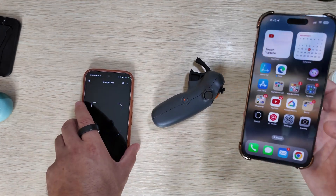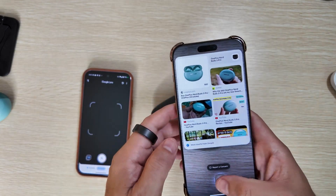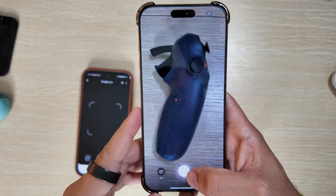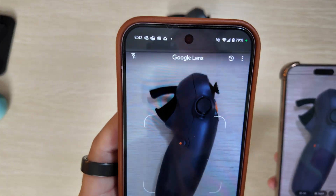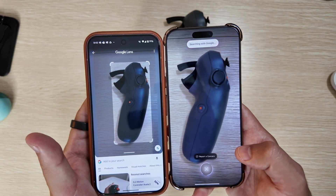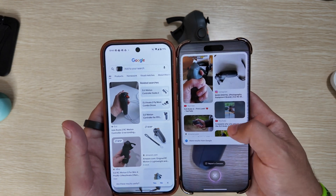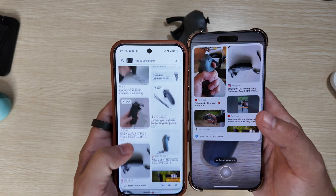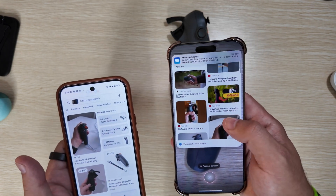Let's now try the DJI motion controller RC. We'll do the same thing and search. Both gave us correct responses — this one led us to a YouTube video first, while the iPhone led us to DJI's own website, Amazon, eBay, and all of that.